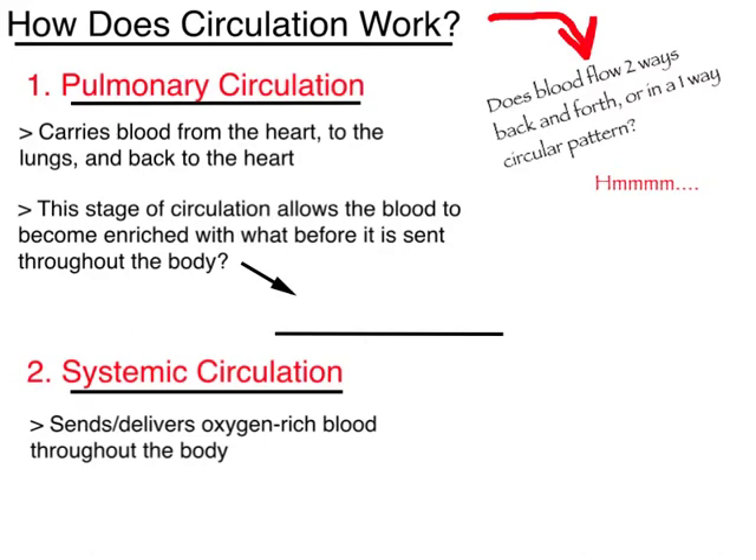We have two types of circulation occurring in the body. The first type is pulmonary circulation. This occurs when blood is carried from the heart to the lungs and back to the heart. This is an extremely important stage of circulation because it's during this stage that blood becomes enriched with oxygen — it picks up that oxygen molecule inside of your lungs.